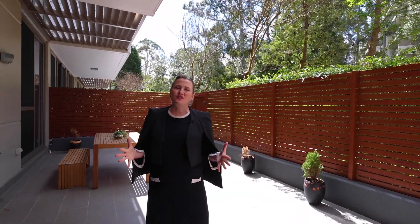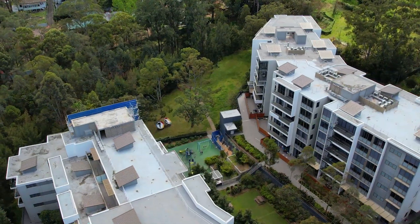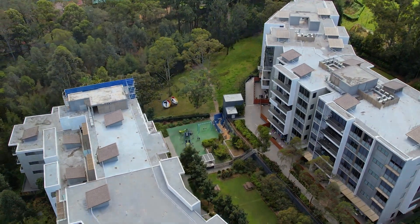This apartment is huge — it's 141 square meters, which is bigger than most apartments you will find in the area. You have a security undercover car space plus a huge storage cage as well. This apartment has all of it you could possibly want and more: so much storage, a fantastic entertaining courtyard — I'd like to move in!